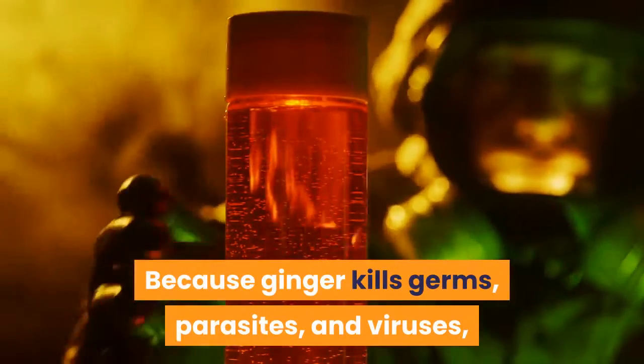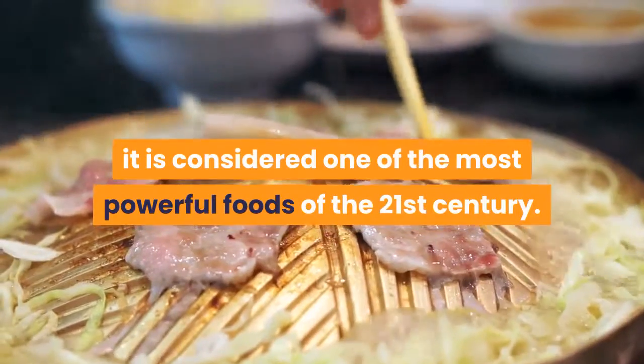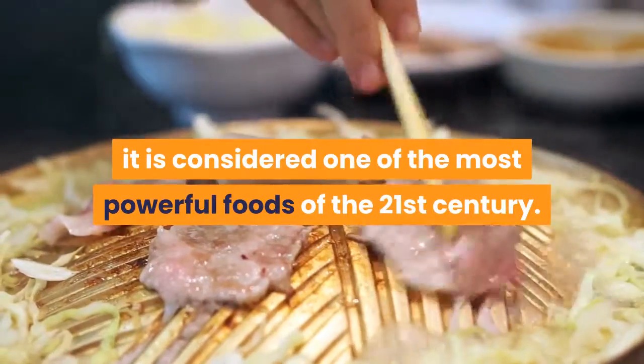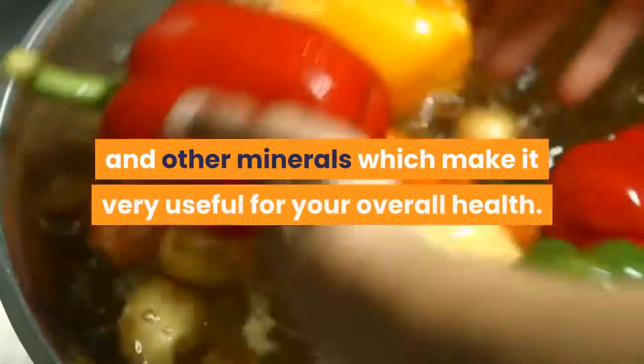Because ginger kills germs, parasites, and viruses, and brings down swelling, it is considered one of the most powerful foods of the 21st century. Ginger is full of vitamin C, magnesium, and other minerals which make it very useful for your overall health.